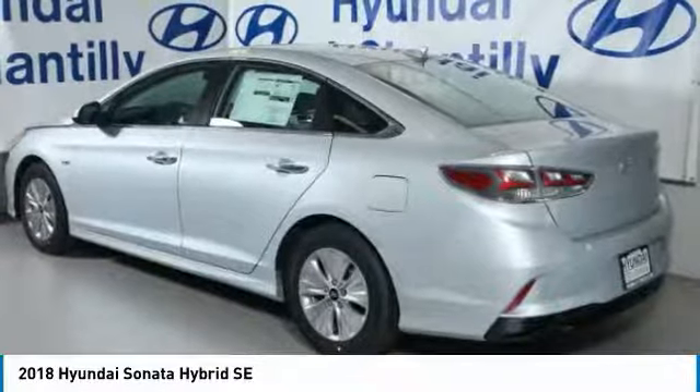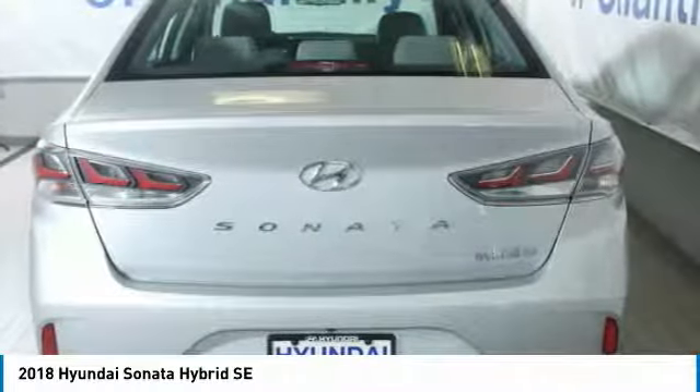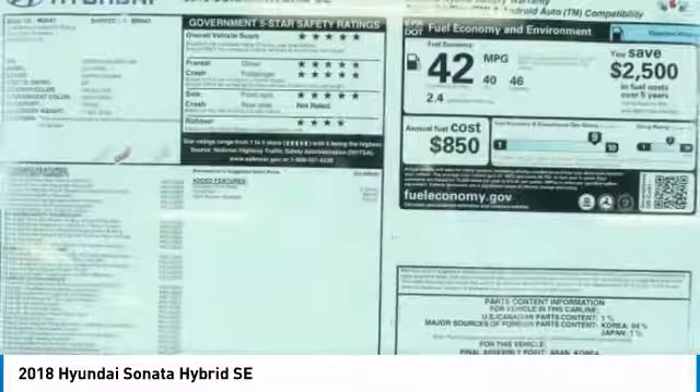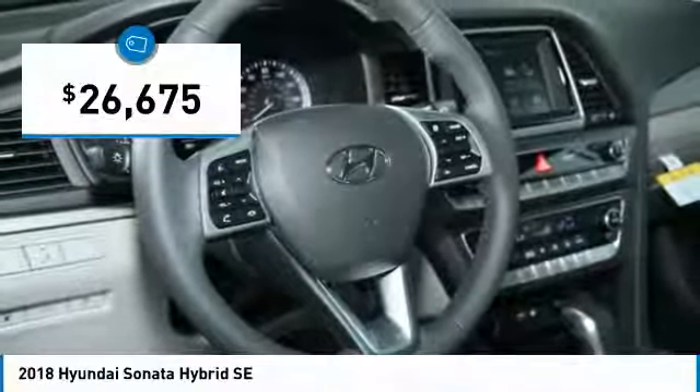Unlike other hybrids on the market, it uses a breakthrough lithium polymer battery pack, which runs cooler, lighter, and is shapeable for optimum packaging. More power, less fuel, no guilt, and is priced below $30,000.